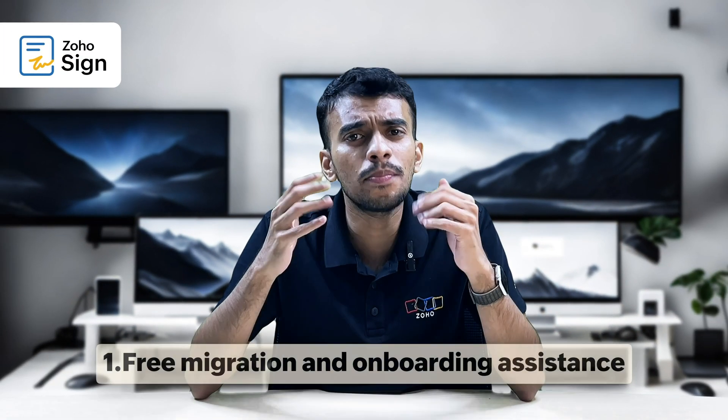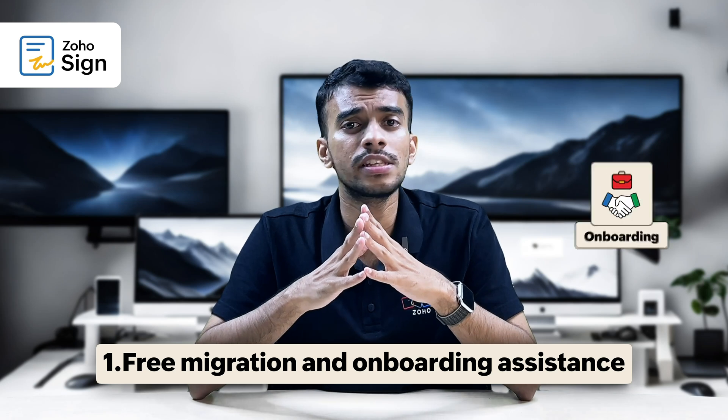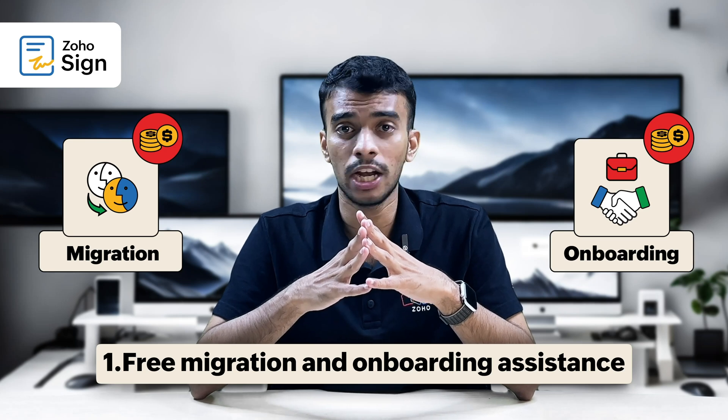Well, for one, to help new users get started quickly with the app, Zoho Sign offers free onboarding and migration assistance. But DocuSign's support on this matter comes at an additional cost.